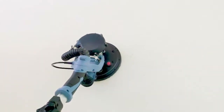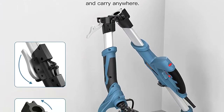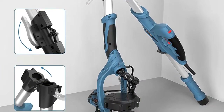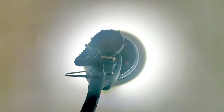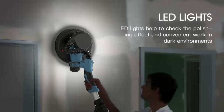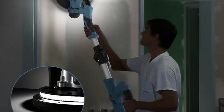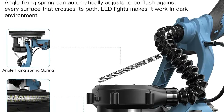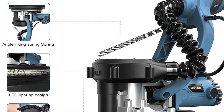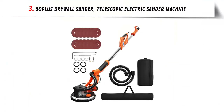With 5 variable speed settings, you can optimize grinding efficiency from 800 to 1800 RPM depending on various situations. The package includes every tool needed for sanding-related tasks. You can move the detachable sanding disc to get easy access to corners or perpendicular walls, and the two-tiered LED strip lights make it suitable for working in the dark. The extendable and collapsible design enables reaching high places easily while saving storage space.